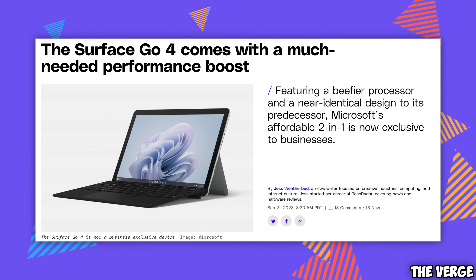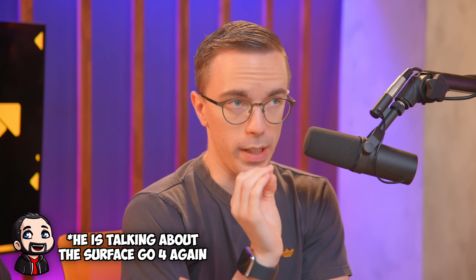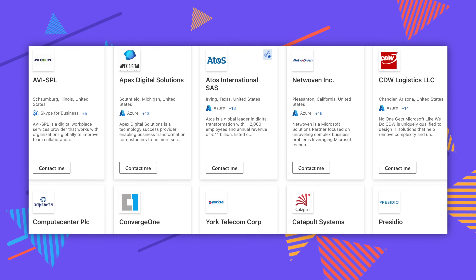Can you tell me about the one Surface that got announced that actually wasn't shown at all — the Surface Go 3? That was so quietly announced I didn't even know they announced it. They did a much-needed spec bump: it's an N200 processor, eight gigs of RAM. They killed off four gigs entirely. The main thing about the Surface Go 3 is that it is actually no longer on sale for regular consumers — it's now an enterprise special.